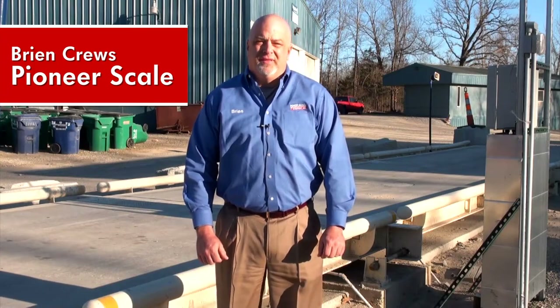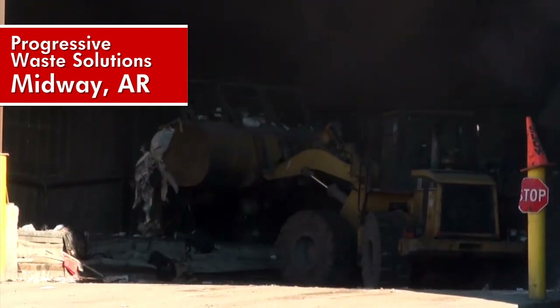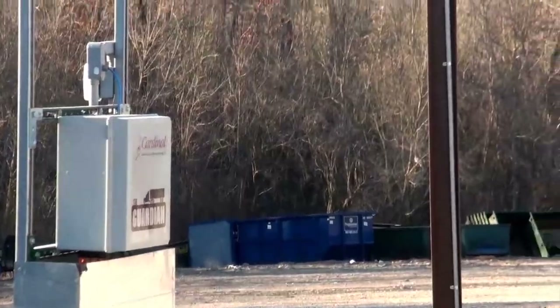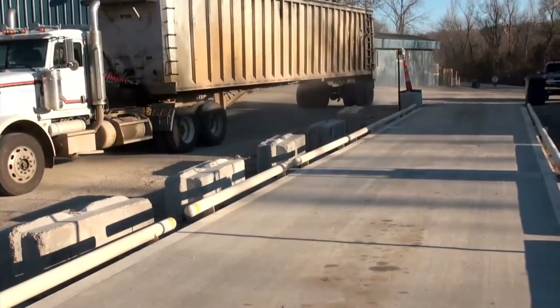We're at Progressive Waste Solutions in Midway, Arkansas. They're an IESI company, and a company that only uses hydraulic truck scales. So before the Guardian came along, we didn't have anything to offer them. They use a hydraulic at every single waste station that they have, and we're proud that we can now offer them a hydraulic truck scale.